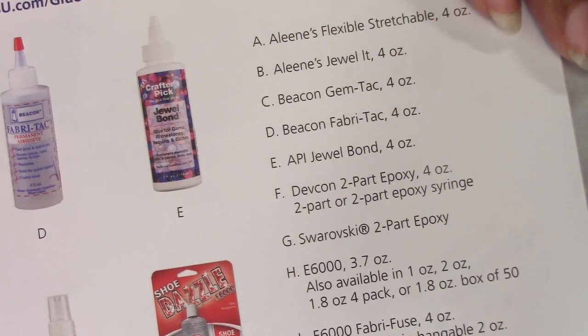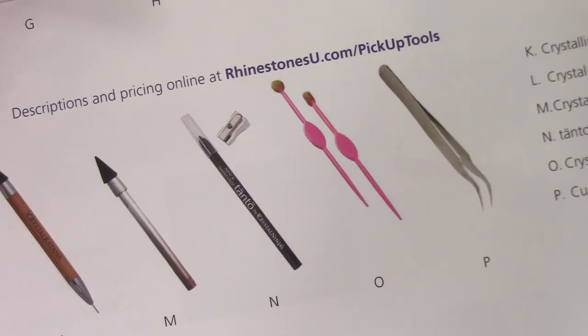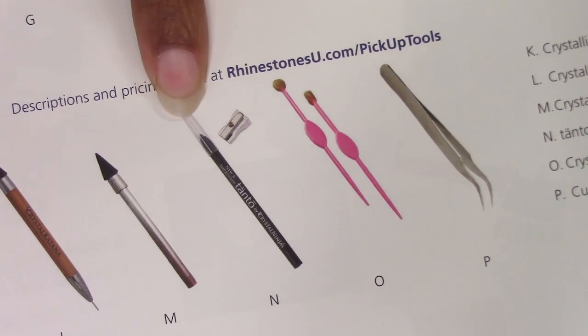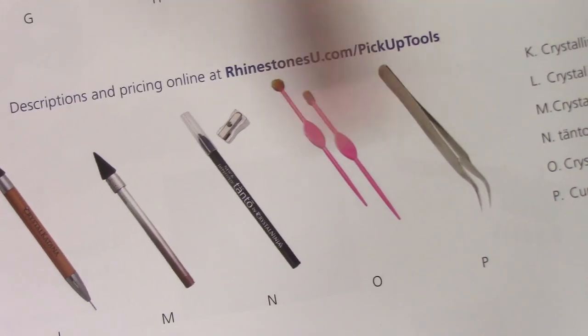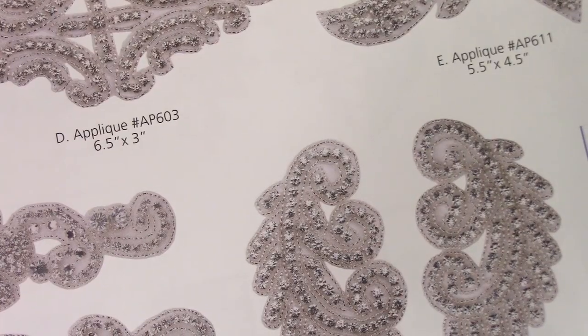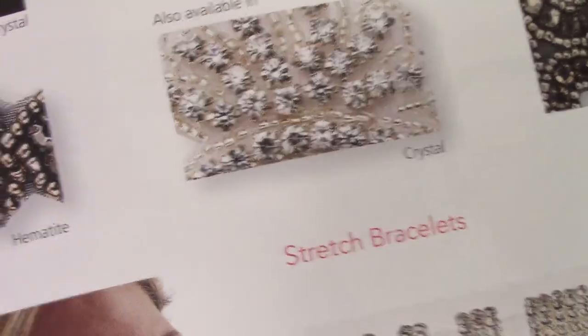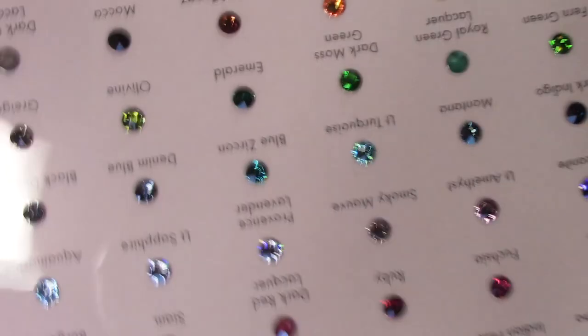They also have jewel pickers. I looked on the website and I saw the Katana but not all the different types, so I'll have to look again. They sell glues and other supplies for clothing rhinestones as well, but I'm basically just wanting this for rhinestones for my nails.